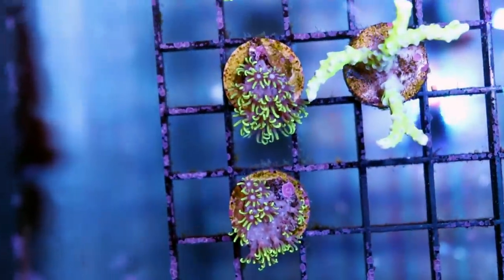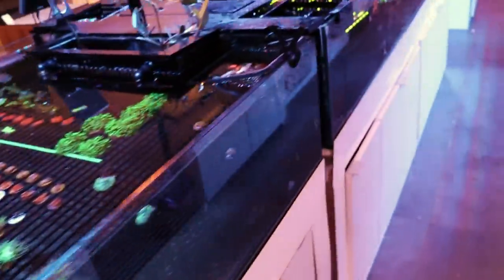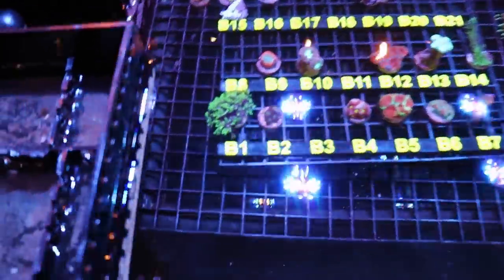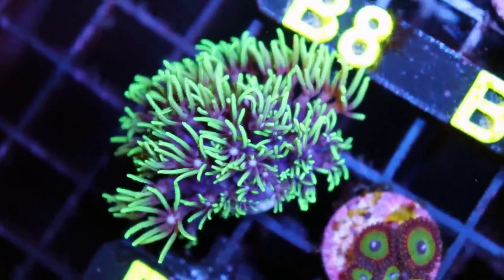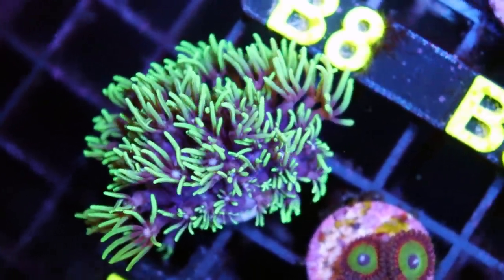What we're going to do now is frag a piece because I want to see how fast they really grow. I always tell people they grow so fast, but how fast? We're going to check it out. Here's a really nice, healthy piece. Maybe we'll quickly show you how easy they are to frag as well.